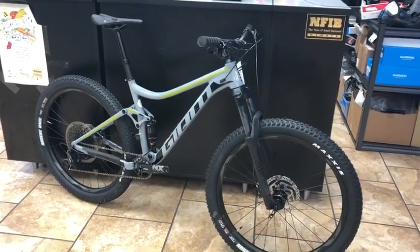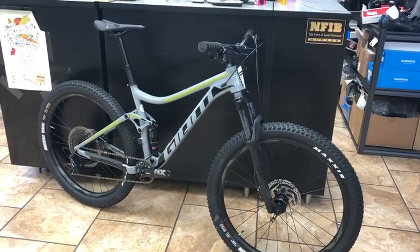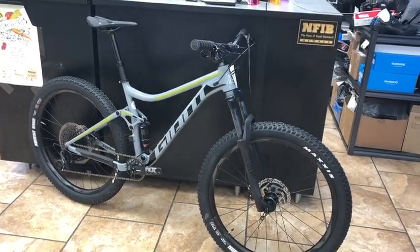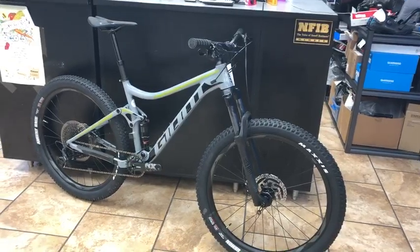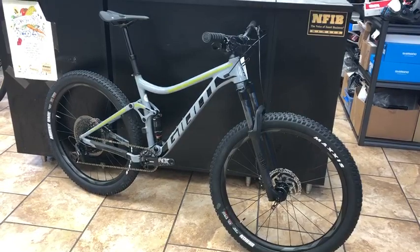This bike is on sale for around $1,799. If you want to be smart, you want to buy full suspension bikes for the price everybody else pretty much sells hardtails for — you can give Middletown Cycling a call.